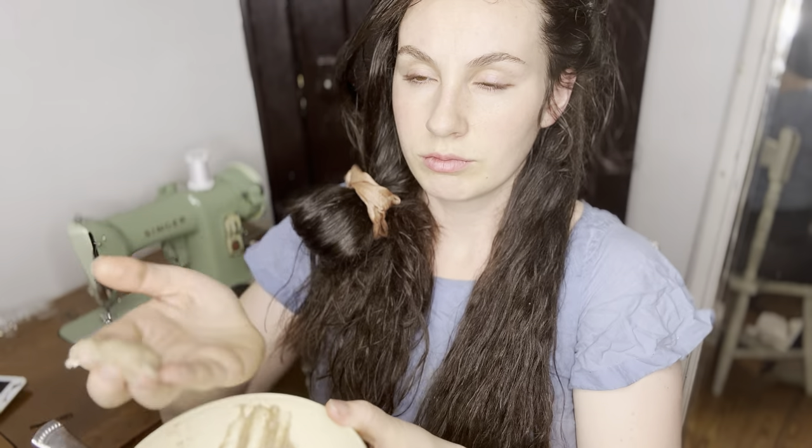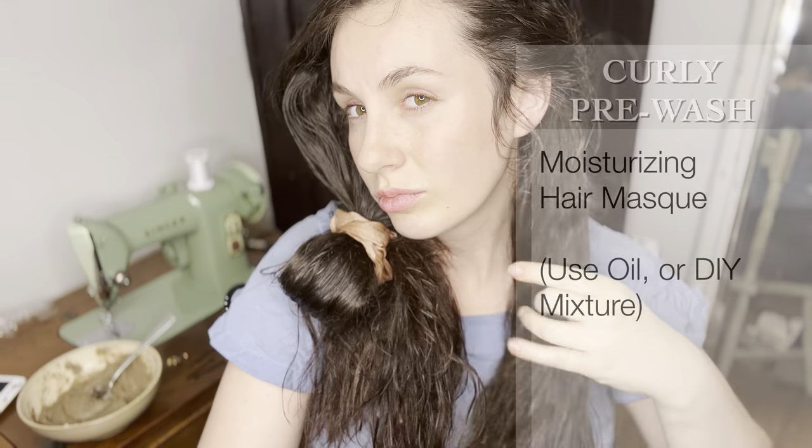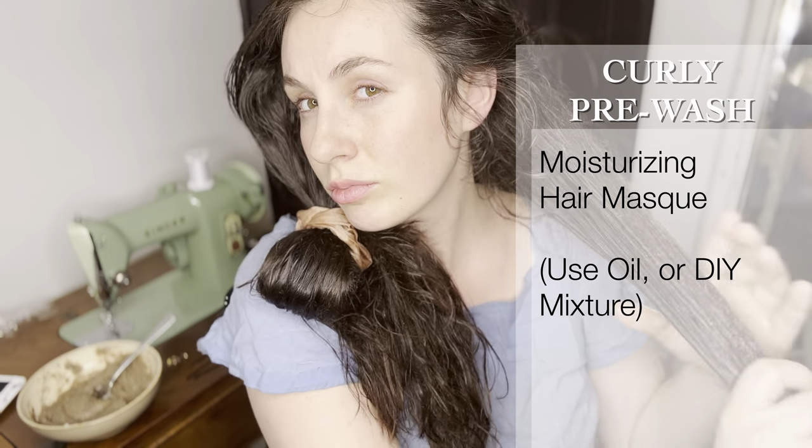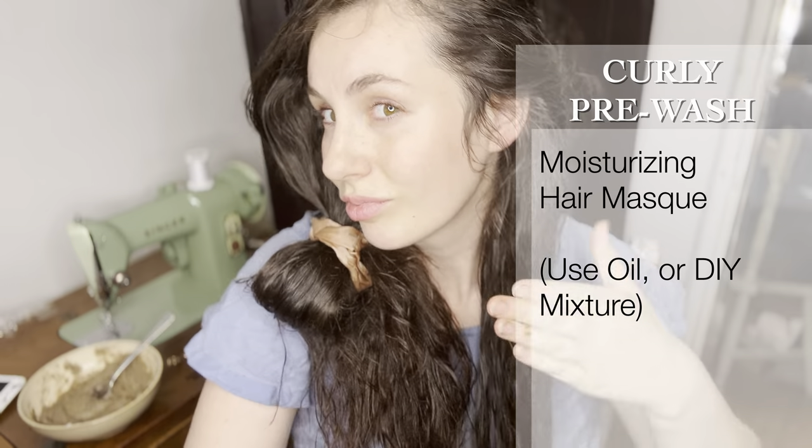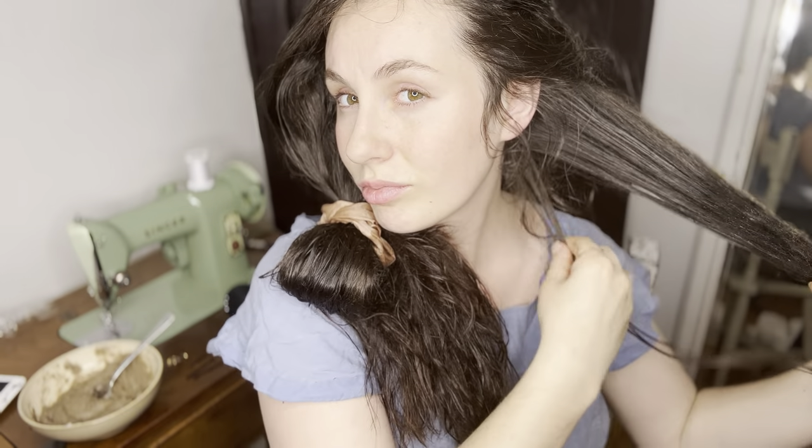Once you've gotten your hair detangled with some oil and some spray, depending on how much oil you've already added, maybe you just added a little bit or used some light oil and you'd like to do an actual mask — you can apply more oil, a different type of oil, or an actual mask. If you'd like to see a video on a moisturizing mask, that will also be linked in the description. That mask is essentially honey and oil — it's a nice moisturizing mask. Or you could just use straight coconut oil or castor oil if your hair is dry.